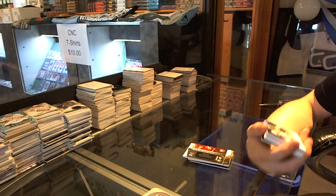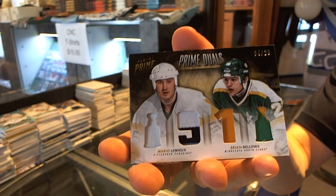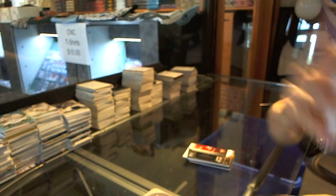We've got a dual player quad patch, number 4 of 25 — Mario Lemieux and Brian Bellows.